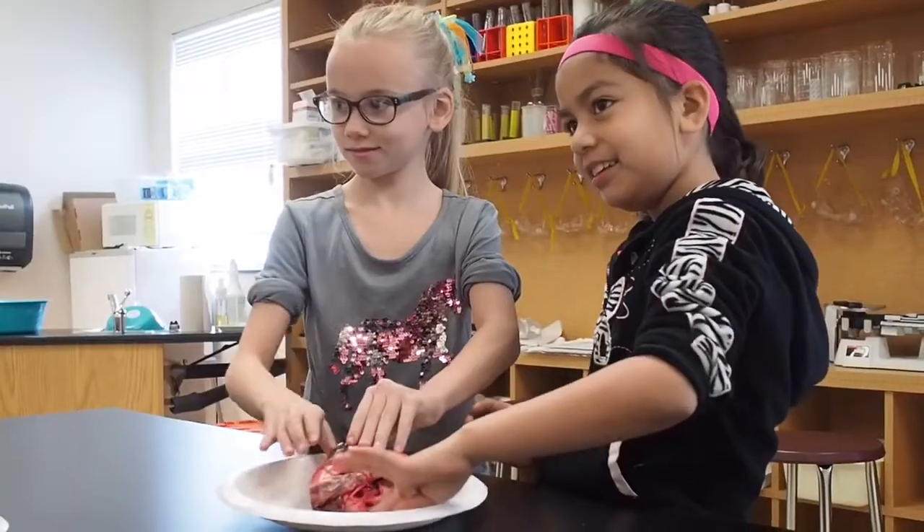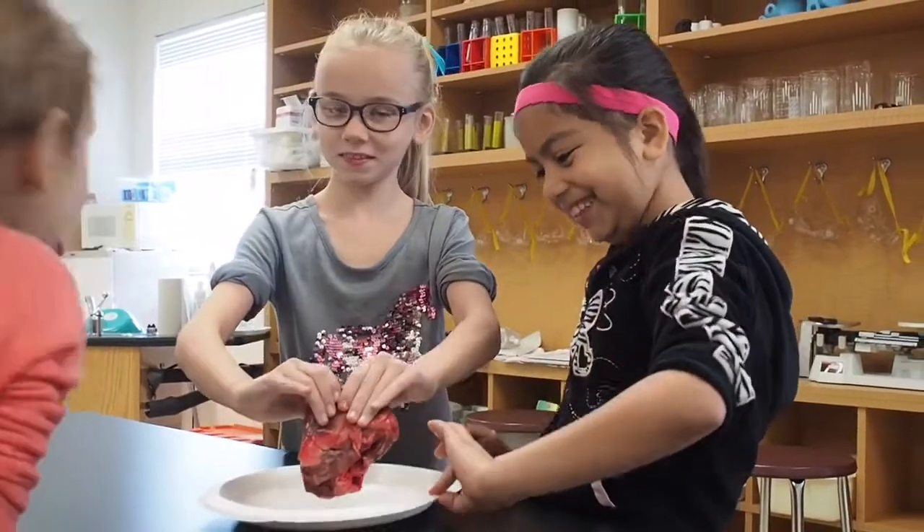We call this our annual heart lab. We take hearts from either some type of mammal — pig, sheep, cow, deer — and we present them to the children at all different grade levels, all the way from pre-K to fifth grade.